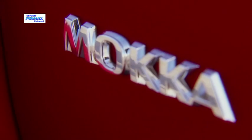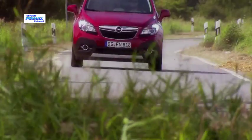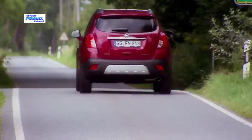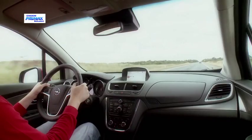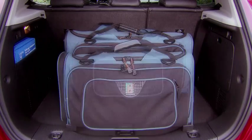The Opel Mokka will be aiming for a slice of the small SUV segment when it's launched here in May. It goes up against the likes of the Peugeot 2008, the Suzuki SX4 and Ford's EcoSport, and will share some engines with the next-generation Opel Corsa, including a 1,400cc turbo petrol.